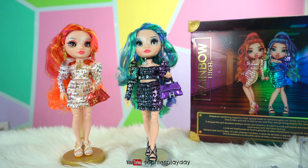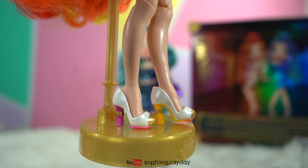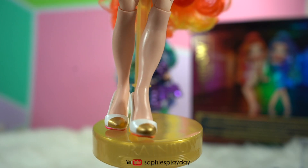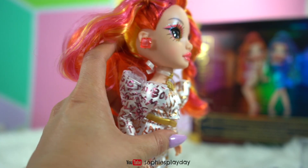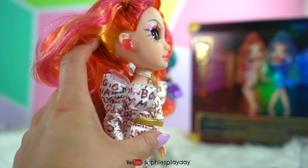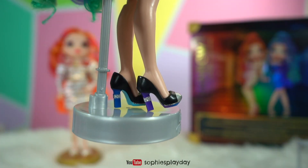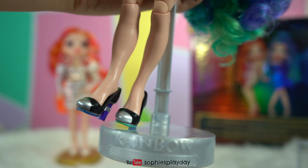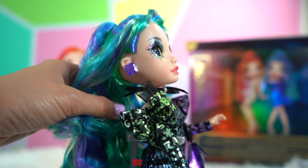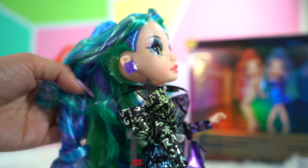I'm going to swap out their shoes and earrings to show you guys how it looks. Here's Laurel wearing her pumps, and here she's wearing her red studs — I think I like this one on her better. Here are Holly's shoes, and here she is in her purple studs.